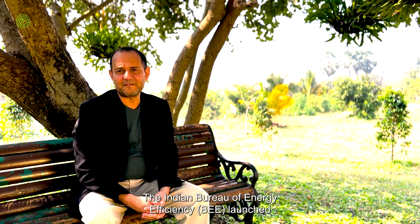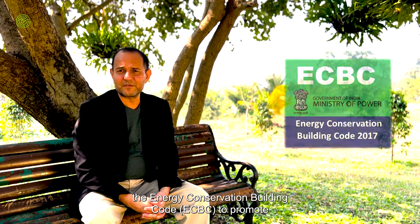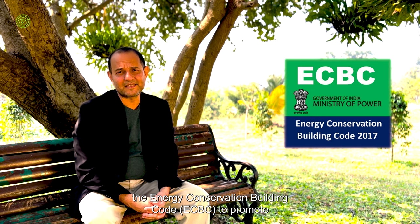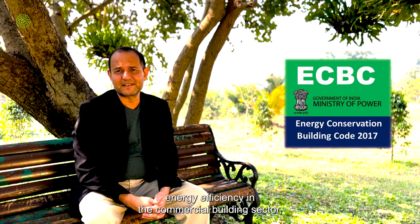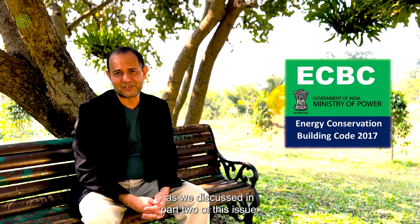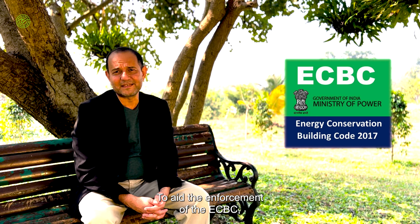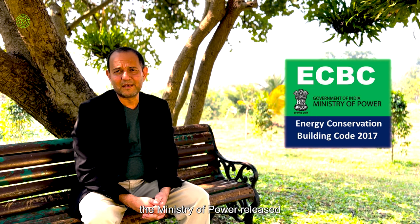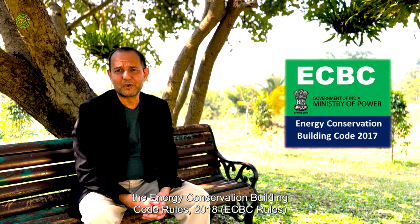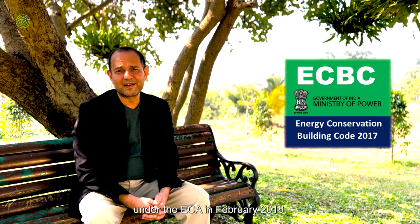For commercial buildings, the Indian Bureau of Energy Efficiency (BEE) launched the Energy Conservation Building Code (ECBC) to promote energy efficiency in the commercial building sector, as discussed in part two of this issue. To aid enforcement of the ECBC, the Ministry of Power released the Energy Conservation Building Code Rules 2018, or ECBC Rules, under the ECA in February 2018.